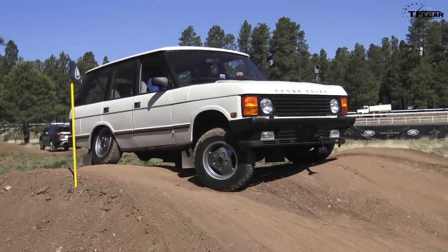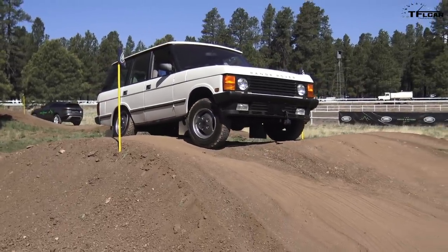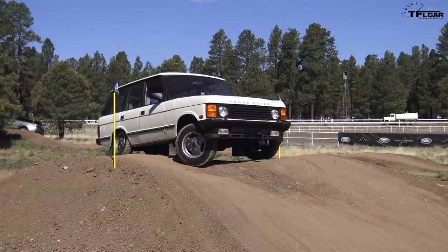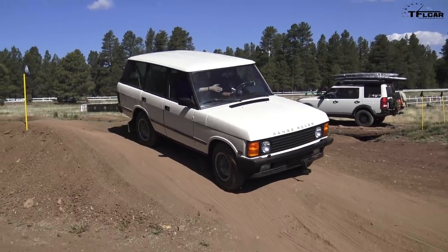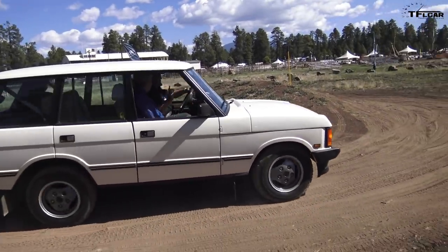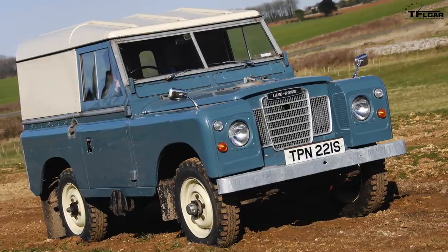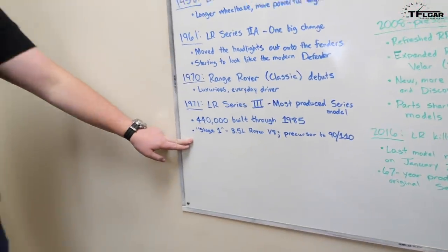In 1970, the Range Rover came out. The classic didn't come to the United States until a little bit later. When the Range Rover came out, it basically had the underpinnings of the Land Rover Series 2A, but it had a luxurious interior and was meant to be both an off-road vehicle and a luxury vehicle you could drive every day. This is important because it signals when Land Rover started to split and build luxury vehicles and off-road vehicles. Then in 1971, we got the Land Rover Series 3, which was the most produced series model — they built over 440,000 through 1985. We also got the Stage 1, which had a 3.5-liter Rover V8, basically the precursor to the 90 and 110 series, which would eventually turn into the Defender as we know it today.